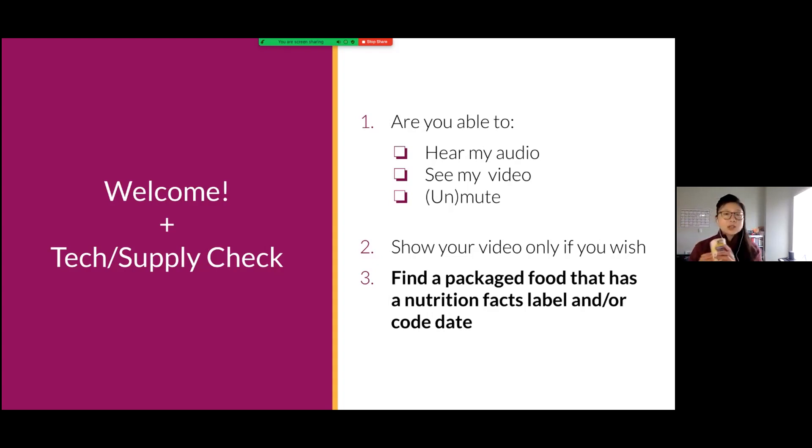If you are at home or have access to a kitchen right now, I would love to take one minute and have everyone go to their kitchen or pantry and find a packaged food that has a nutrition facts label. Most packaged foods have one, and bonus points if it has a best-by date or use-by date. I'm going to stop sharing so I can check your video. I have a can of beans — it could be boxed pasta, a box of cereal, whatever you can find.